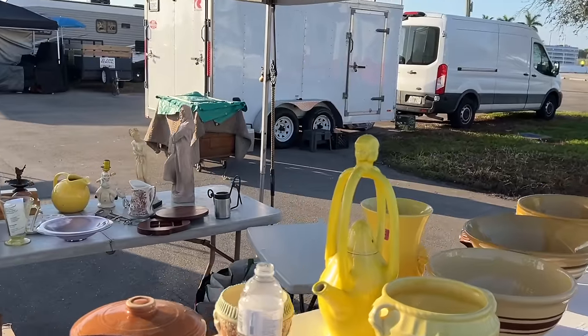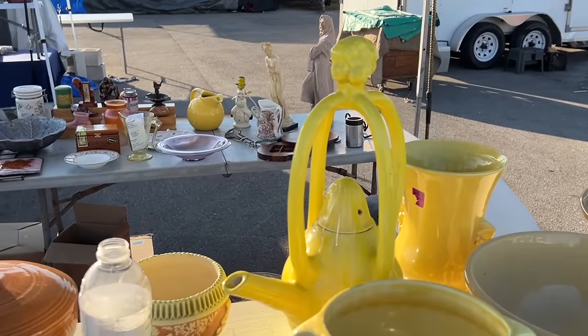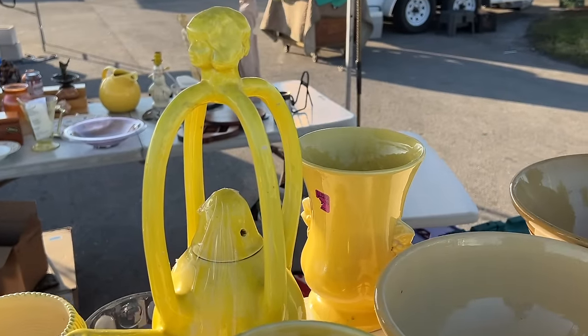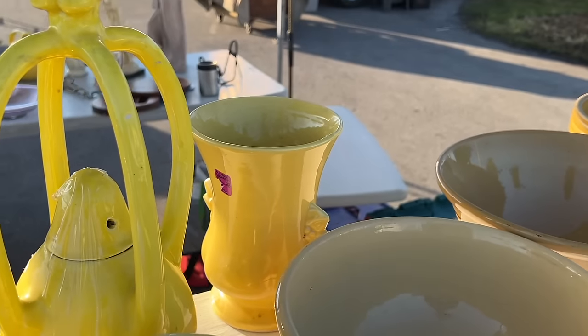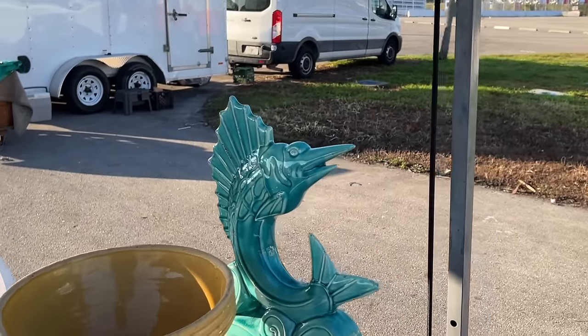This is a very unusual vessel in the middle here. It looks like something that was done by a home crafter, but it's really quite clever with all the handles and the teapot. Obviously they got that one at the thrift store — they really had to take that tag off. That's a McCoy piece. And then this is a different kind of sailfish — it's not Hager.